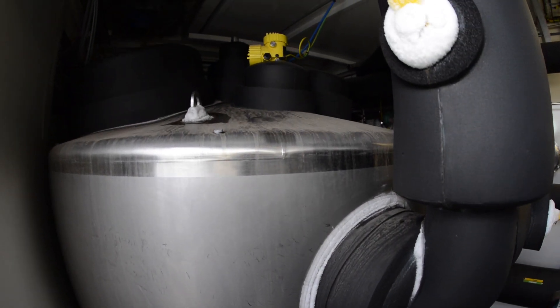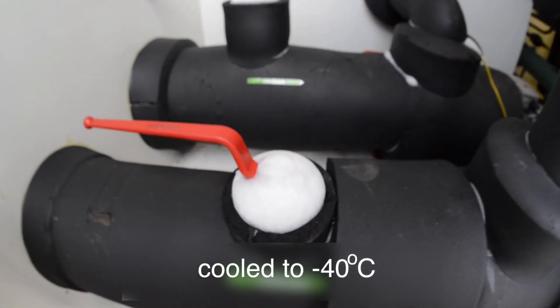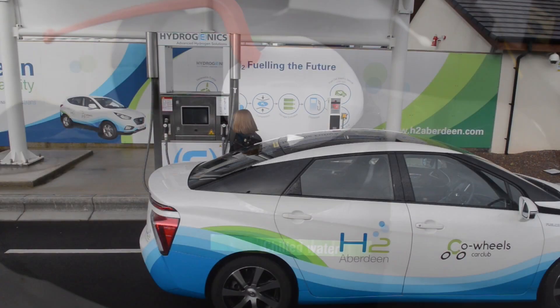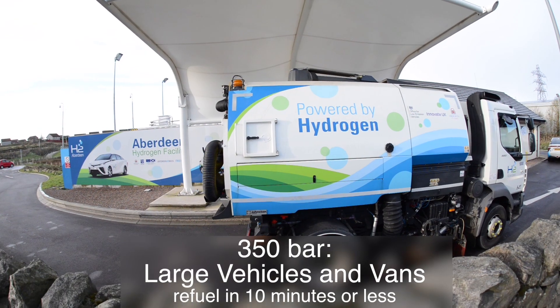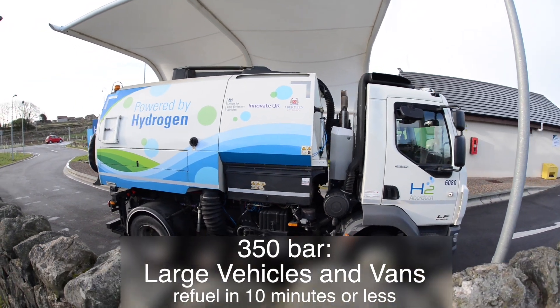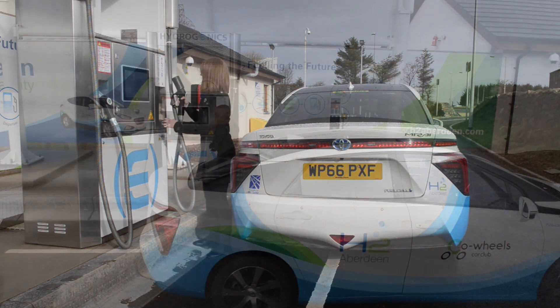Before dispensing, the hydrogen is cooled to minus 40 degrees centigrade, which allows fast refueling. Because of the improved cooling to minus 40 degrees centigrade, this station is one of the fastest fueling stations in the world. The dual hose hydrogen dispenser is manufactured by Hydrogenics with a fast fill nozzle. The 350 bar dispensing nozzle is for bus and utility vehicles and can refuel in 10 minutes or less. The 700 bar dispensing nozzle is for cars and can refuel in 4 minutes or less.